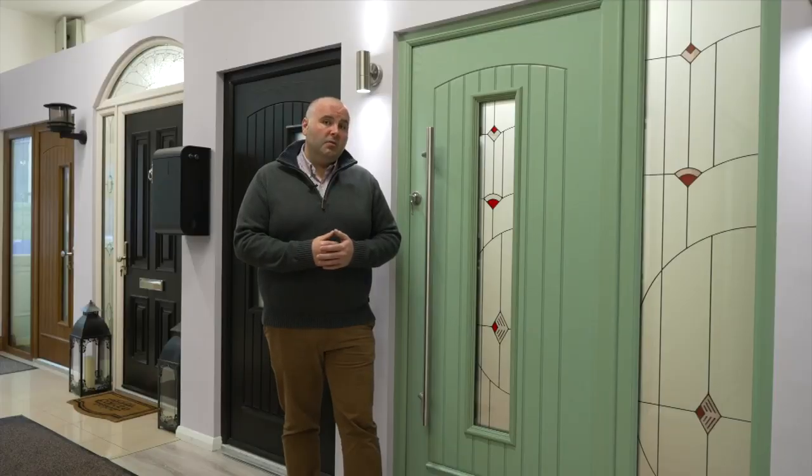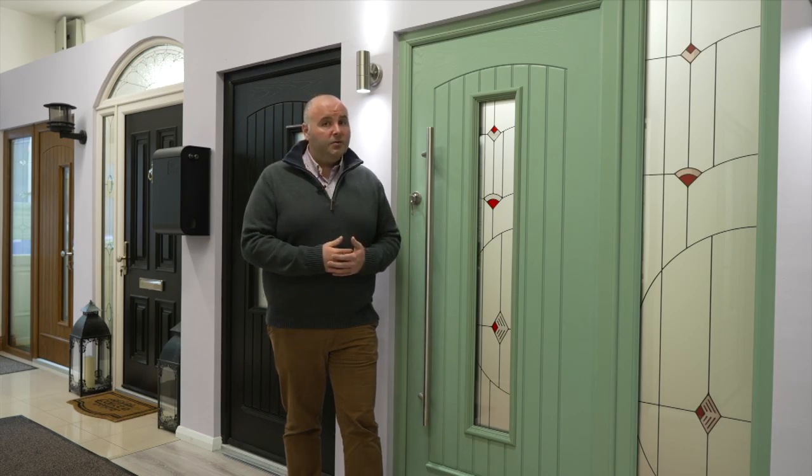A PVC door versus a Palladio door will be slightly cheaper, not much, but at the same time the PVC door will flex and move an awful lot more and will need to be adjusted a lot more than any Palladio door. So in that sense there's less moving around for the door frame and there's less moving around for the door sash.